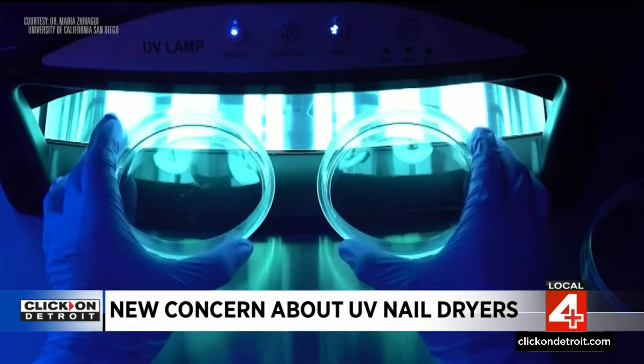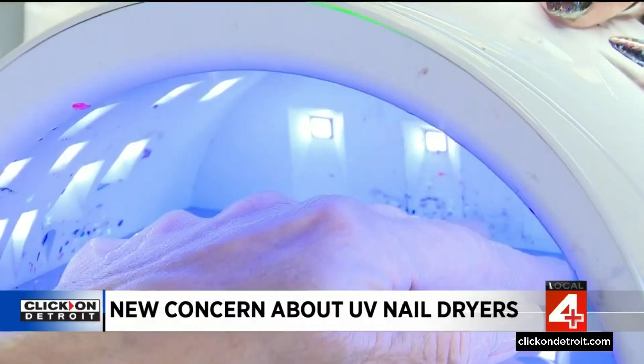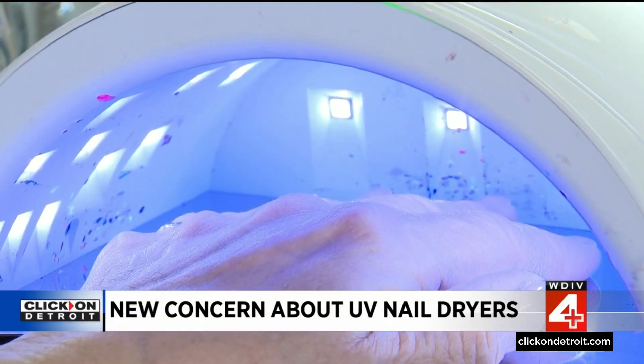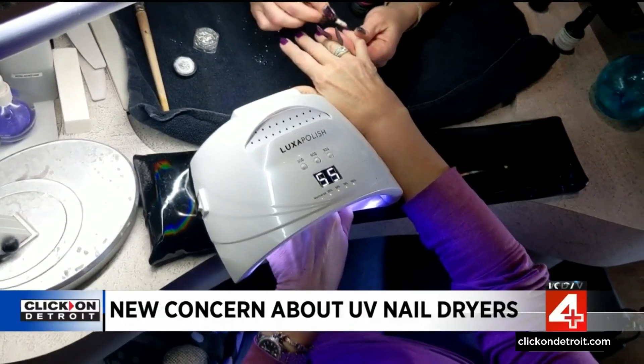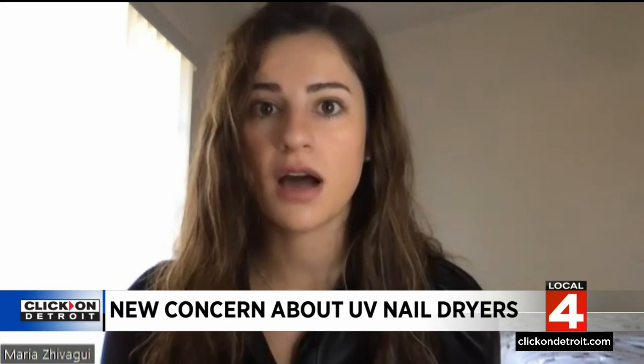The research was done on mammal cells, and Dr. Javaghi says studies must now be done on real people to truly gauge how dangerous these exposures could be. Because she used the home version of the dryer, she notes the salon versions have much stronger UV rays. A lot of people would like to know if it can lead to cancer or other health damage.